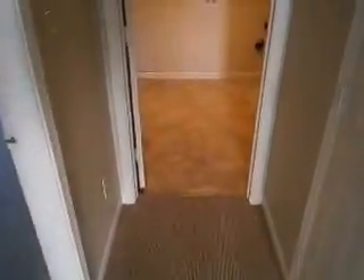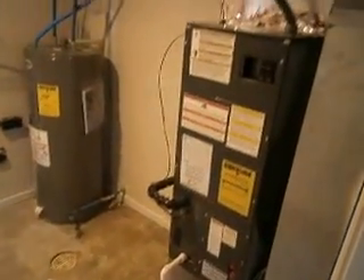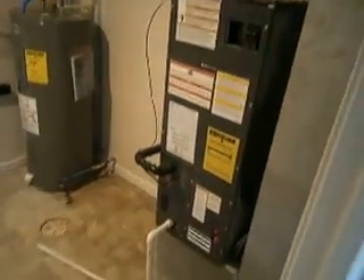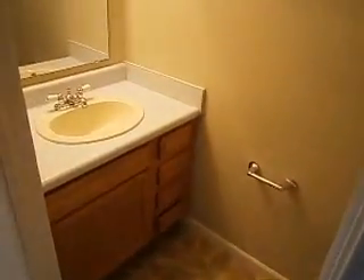Going through this hallway to the laundry room — new vinyl flooring, new water heater, fully serviced furnace, again a newer unit. Off to the right is a small half bathroom with new vinyl and some updated fixtures.